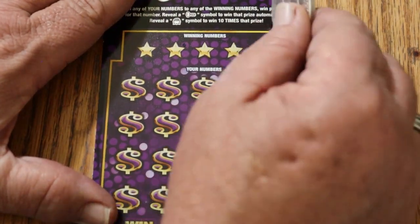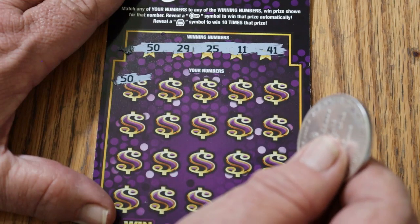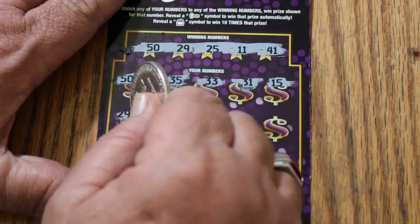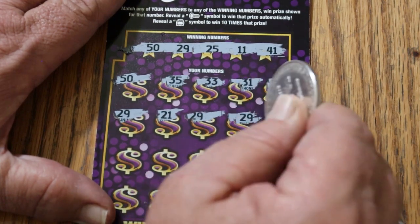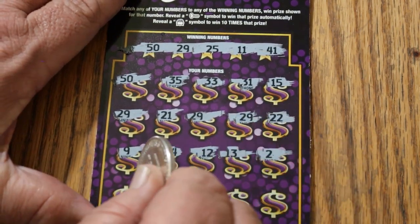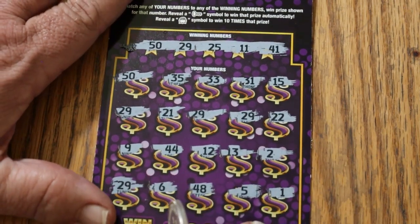Ticket 25. Winning numbers: 50, 29, 25, 11, and 41. Top prize $100,000. Starting off with winning number 50. 35 — nope. 33 — no. 31 — no. 15 — no. 29 — we have 29 and 50. 21. 29 again, see if he can bring any more of his friends — yes, 29 again. 22, 9, 44, 12, 13, 2, and another 29. 6, 48, 5, and 1. We got something going on here.